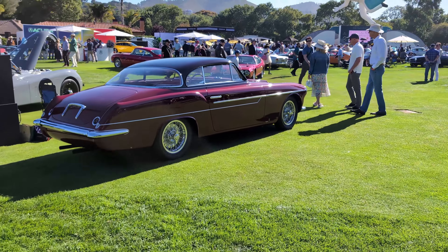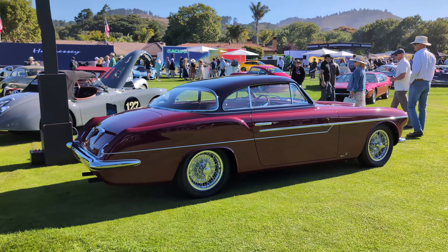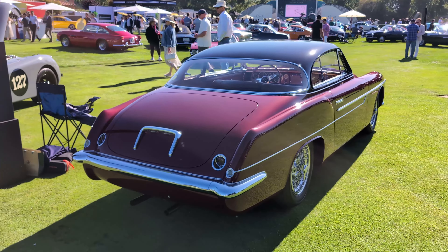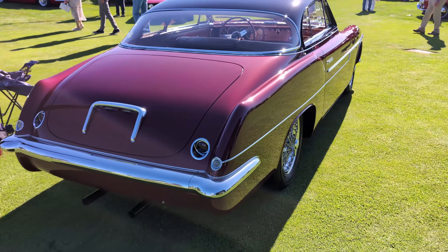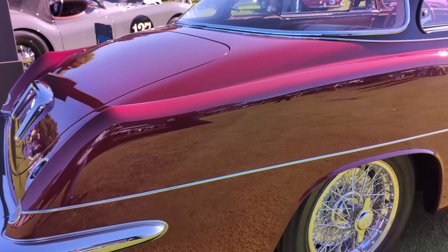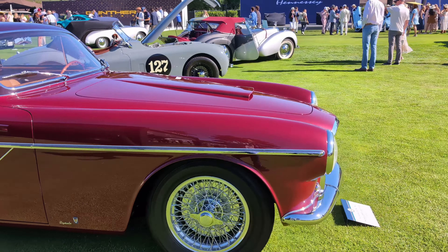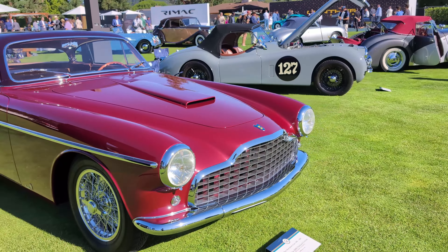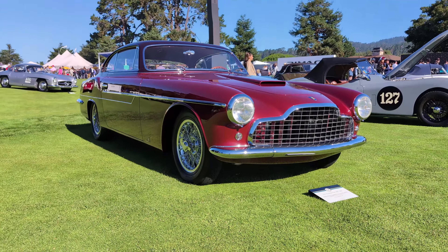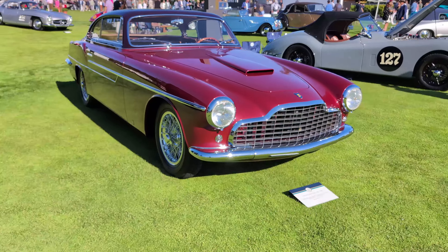One more pick here is this Siata with a custom Vignale body. It is totally unique and bespoke, like so many of my picks here at the Quail. See the rear-end design with the French-style lights and the bumper, which is so beautifully sculpted around the bodywork. It really looks like the treatment that Vignale typically applied to Ferraris, but here it is on a 1953 Siata 208 S. It's a huge, big grille — very typical of maybe an Aston Martin. Spectacular Vignale design.